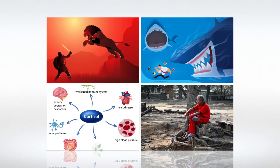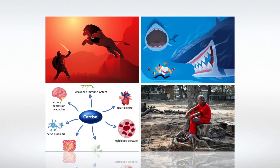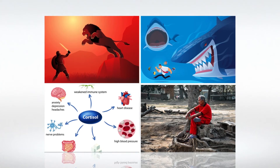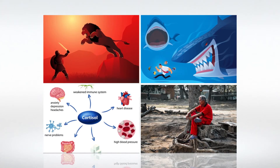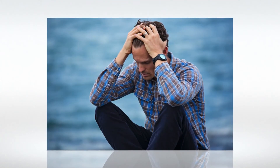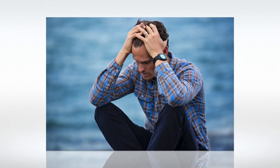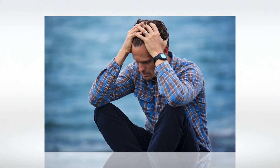Cortisol and adrenaline are your fight-or-flight hormones and get you prepared for action. These were meant to be emergency chemicals only — like when you were attacked by a lion. In modern life, for most individuals, these chemicals are switched on most of the time — not because you are attacked by a huge shark, but because of the daily stress so many of us suffer, day in and day out, often for years.